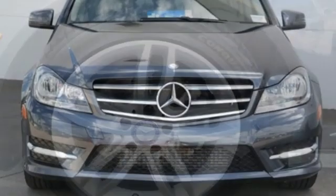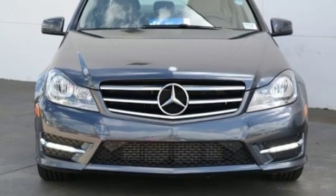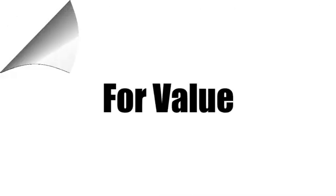Mercedes-Benz: high style, high performance. See it for yourself when you take it for a test drive. Call us today at 561-508-9936. For value and for service, it's Ed Morse.